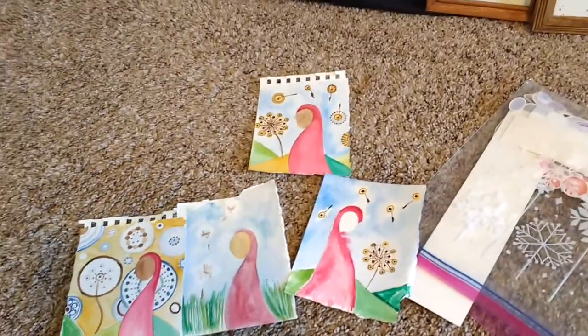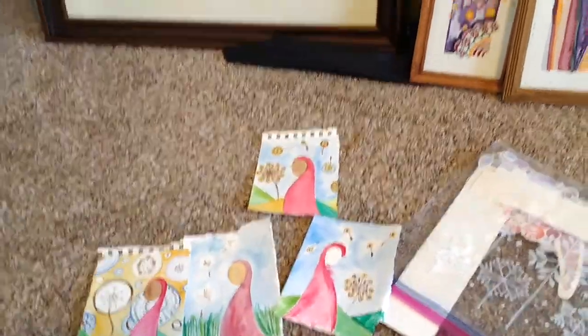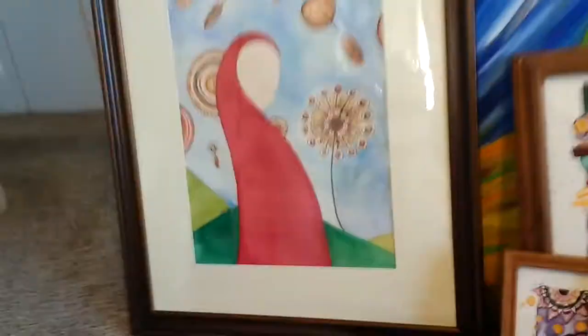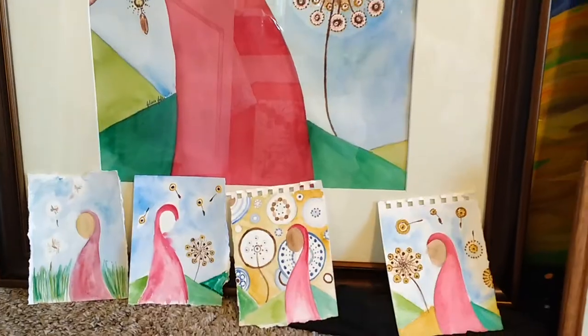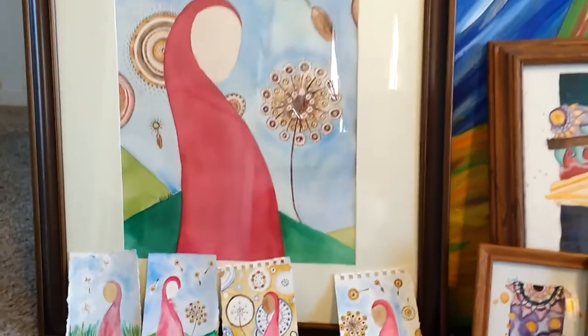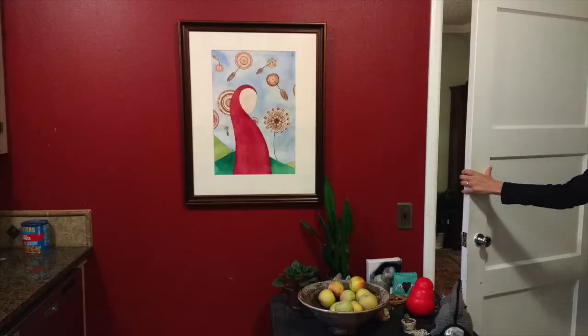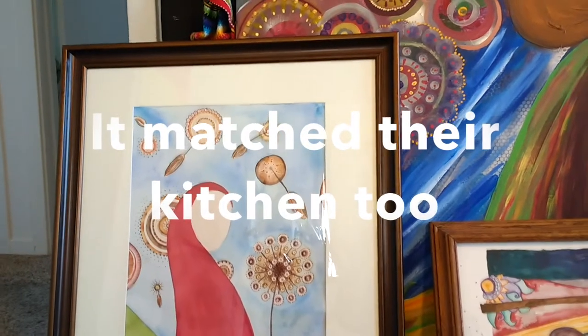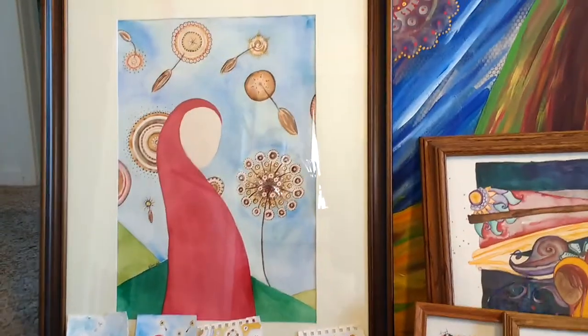Sometimes I just keep them and sometimes I'll use the backs of them — different things. It depends on if I like them or how they're going. This is the final, so you can see how it progressed. I'll set them up next to it. I painted the sketches in and then you can see the final one there. I really loved the frame on it — it turned out so nicely with the color, so I'm really excited for this painting.